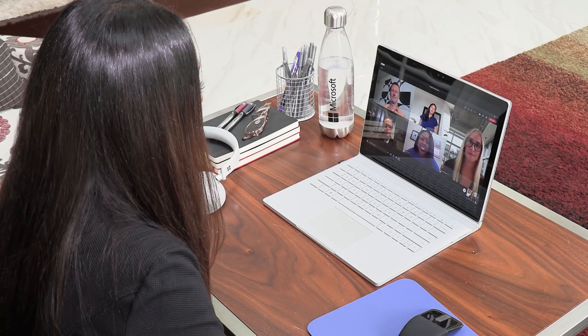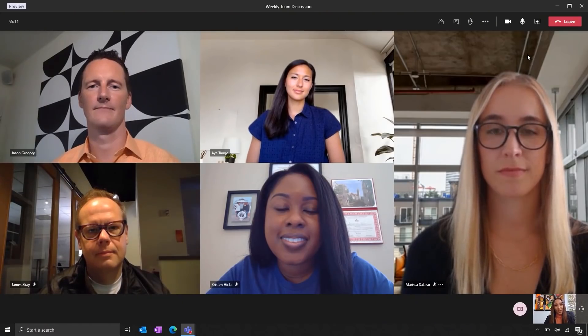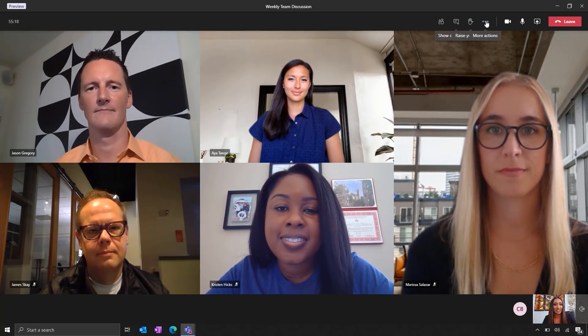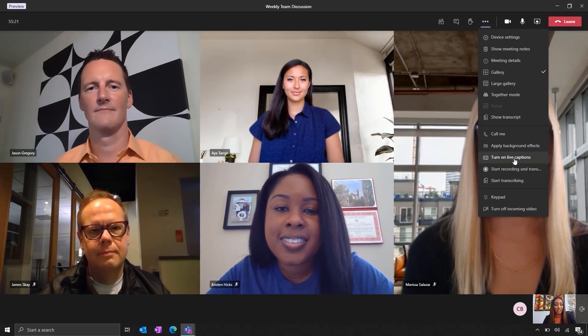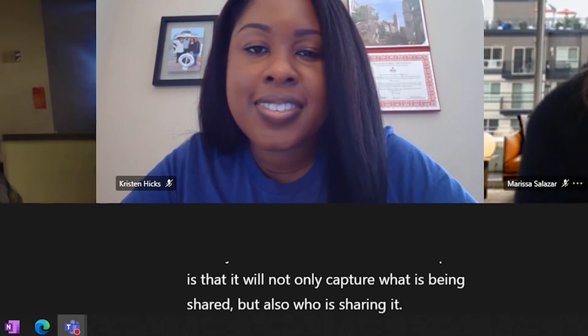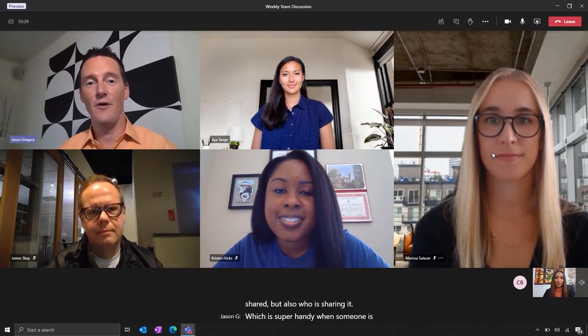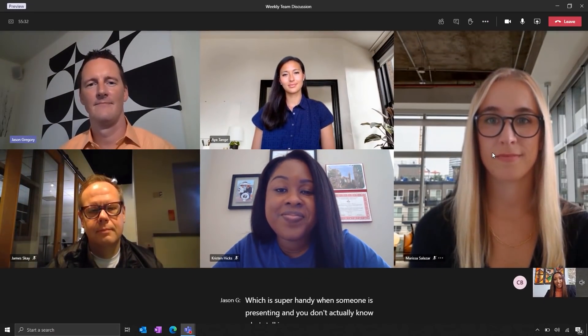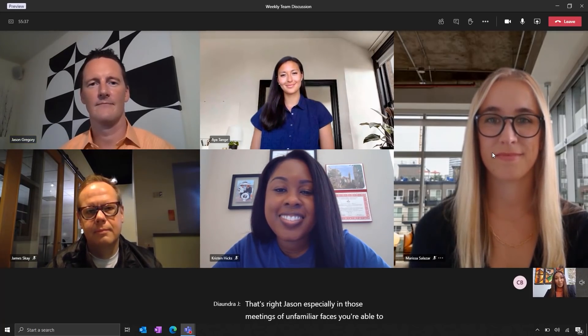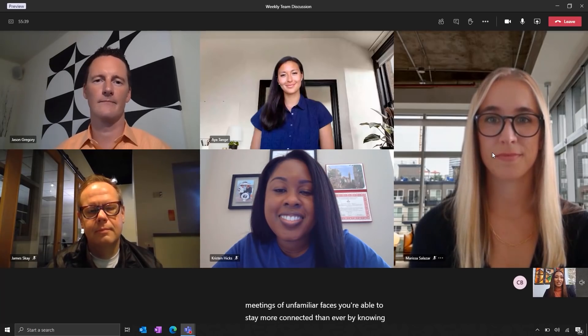Many of us have been using live captions to follow along with the conversation during our Teams meetings, but before we had no way of knowing who was saying what. This was particularly challenging in environments where it was hard to hear. What you'll see now as I turn on live captions is that it will not only capture what is being shared, but also who is sharing it — which is super handy when someone is presenting and you don't actually know who's talking. Especially in those meetings with unfamiliar faces, you're able to stay more connected by knowing everyone and their name. This is available now in English with more languages coming soon.